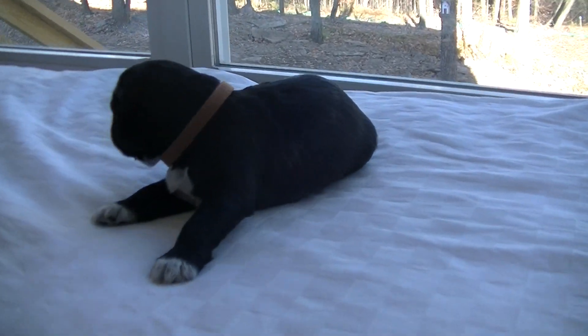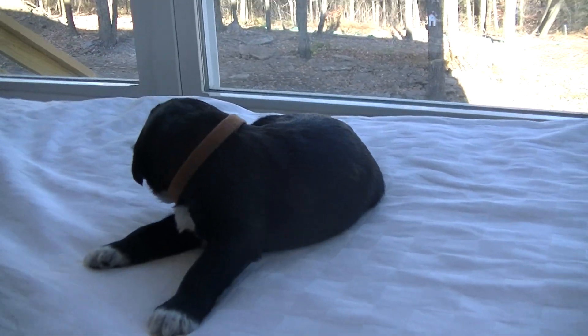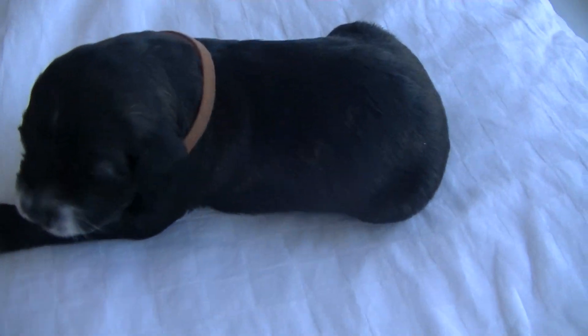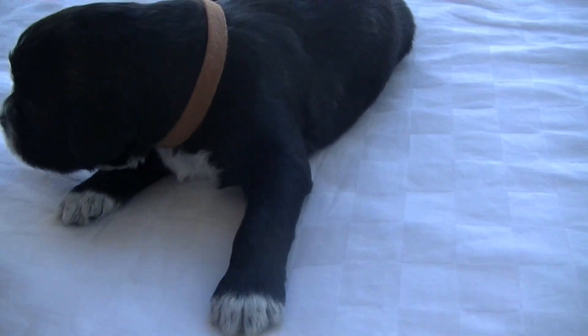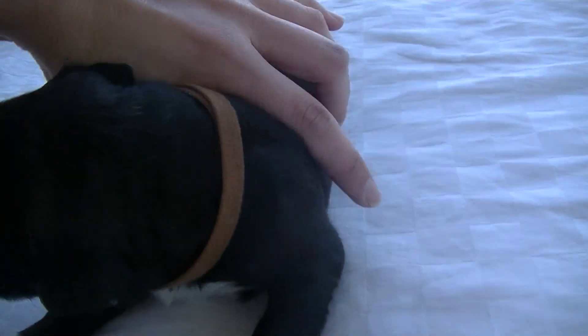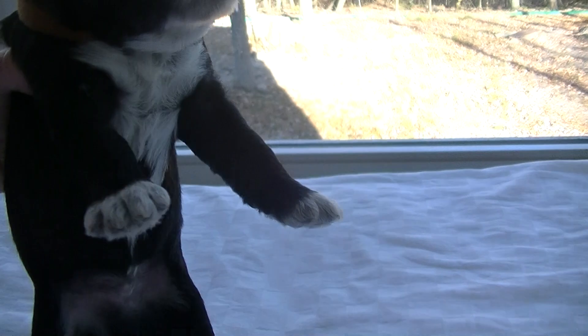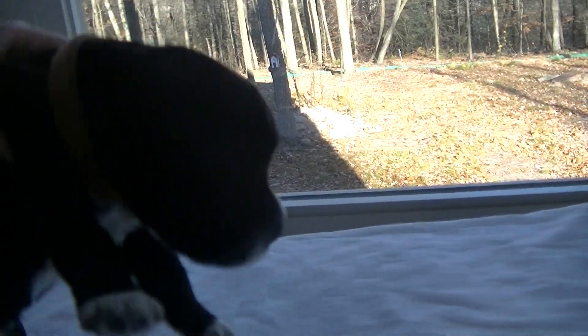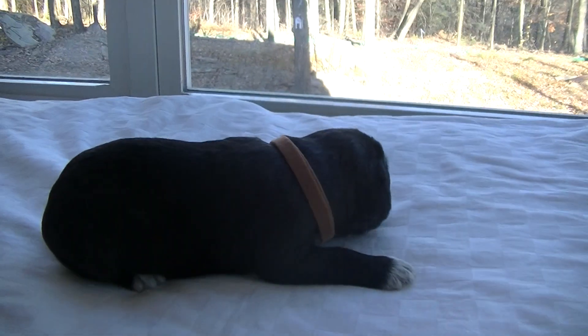This is one of the brindles from Reese's litter. It's a male. He's a little bit darker, a darker brindle. He has white on his front paws, and you can see that he has a lot of white on his chest and on his little face. He has a little white face there. He's a big one — he's one of the bigger puppies.